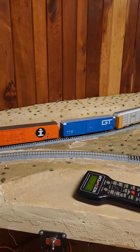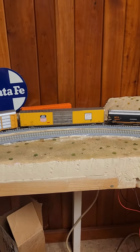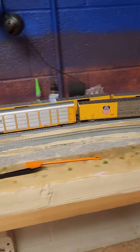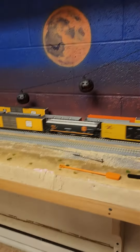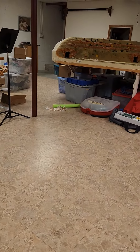There are like 4 auto racks and a bunch of long cars, and stuff like that — the GTX roadblocks. This is like the scene, and there's a Grand Canyon in the background.